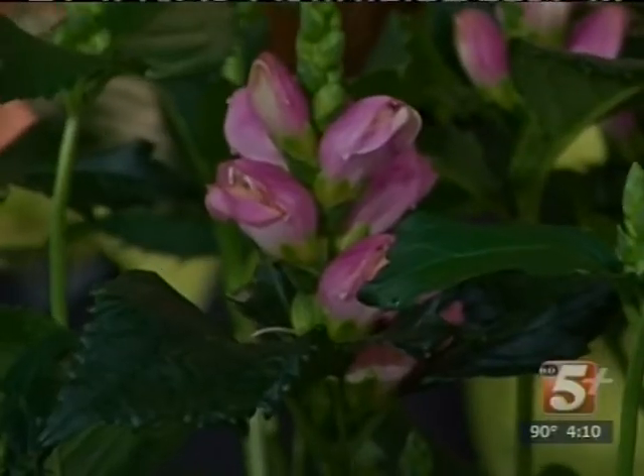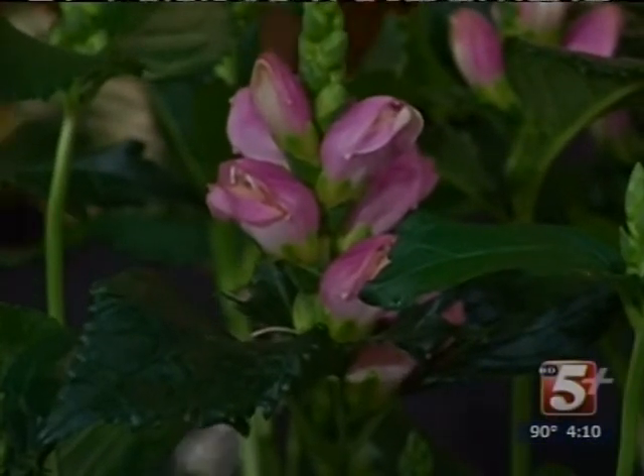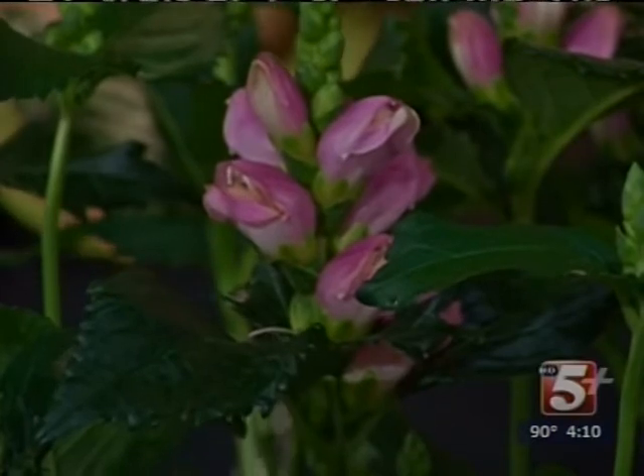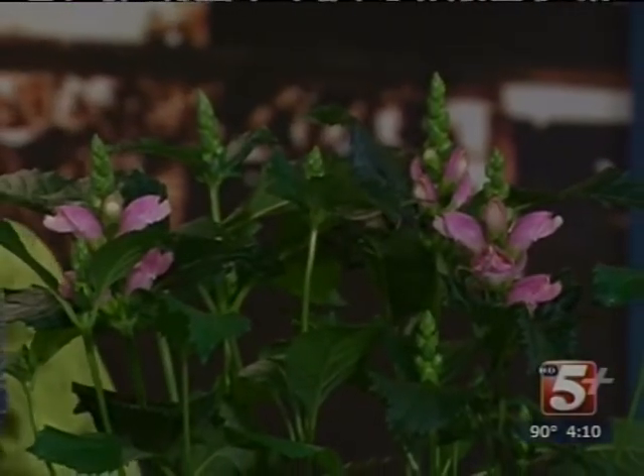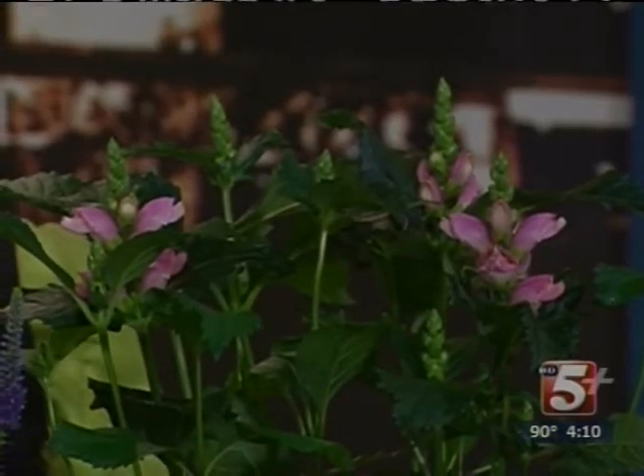I want to be sure we talk about this one before we run out of time because it's so unusual — you say you haven't had this before this year. No, and you've got to wonder where names come from sometimes. This one is called Hot Lips Turtle Head, and they must have thought long and hard about that one. It has a beautiful flower spike on it, and it also has good mildew resistance and nice foliage to give you a great background against those spike flowers.